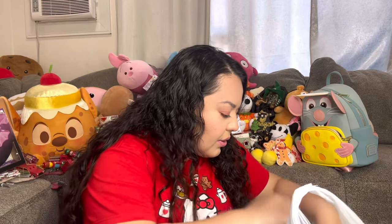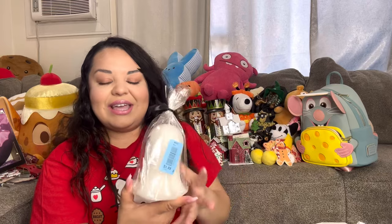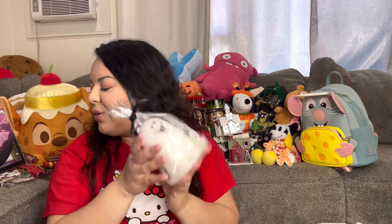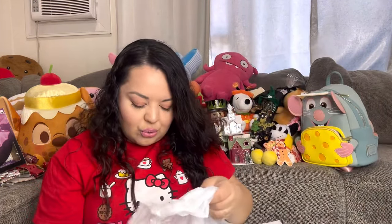I got this ghost color-changing candle for $2 — it's regularly $15 at Michael's. He's so cute — I almost don't want to burn him! I'm going to light it on Halloween day, record it, and show you guys how it actually burns and looks.